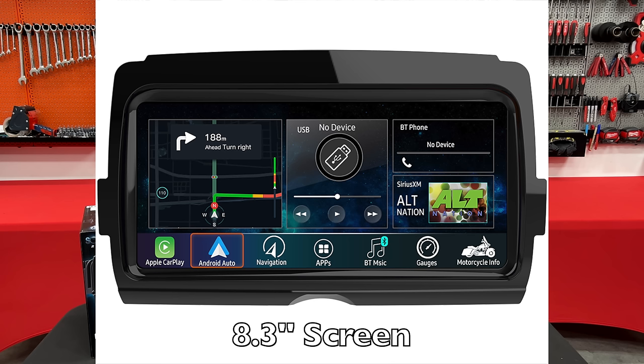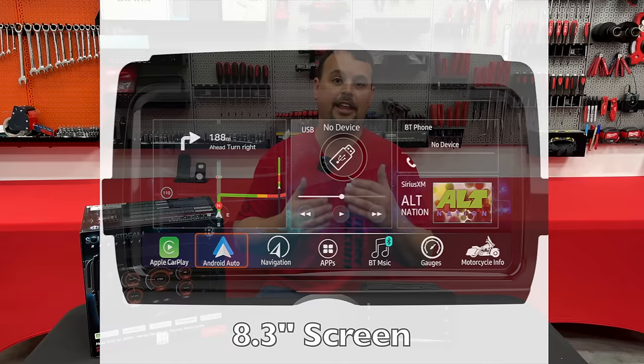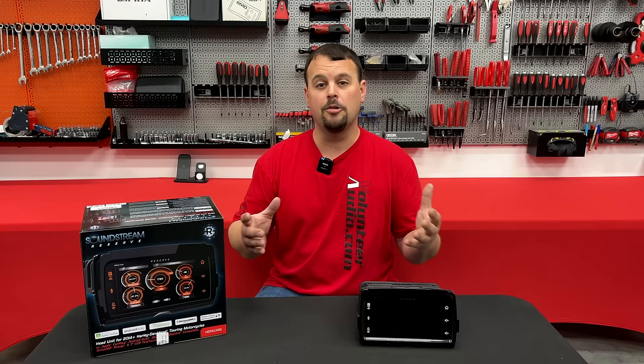Let's start with the biggest difference you're going to visually see right away. The factory screen on the GTS or the SI is roughly seven inches with buttons on each side. The new V2 radio has an 8.3-inch QLED screen — much higher resolution, very vibrant — and on top of that it has a 1,000 NIT brightness rating. That's brighter than the SI, brighter than the GTS. Even you guys with the Road Glide with the sun over your shoulders, this is going to help you see it when the sun's glaring back in your eyes.